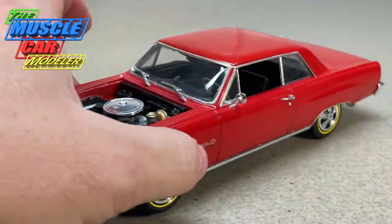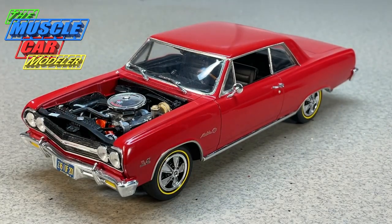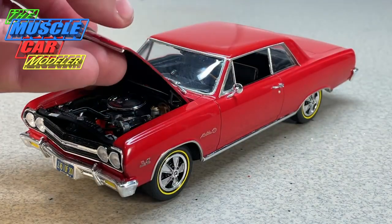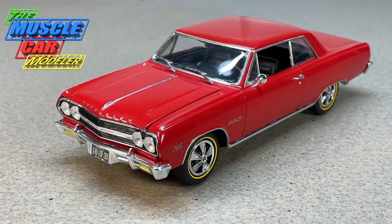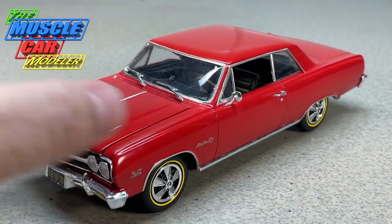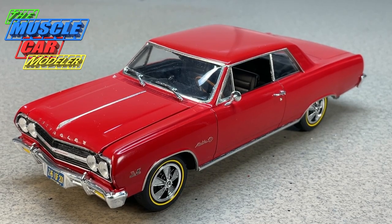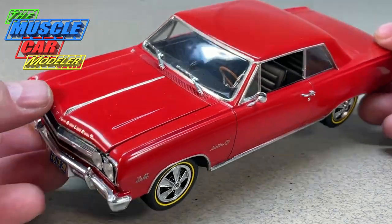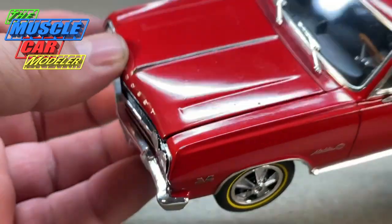I'm surprised I haven't broken that mirror off — I've broken it off once before. Just love this kit. It's an interesting car with an interesting story. I've always wanted to do a regular '65 SS, but that kit is very hard to find. One flaw I'll point out: there's a chip right there at the end of the fender where the paint chipped off.